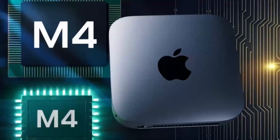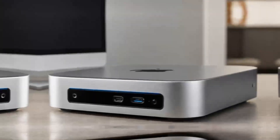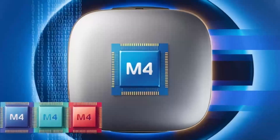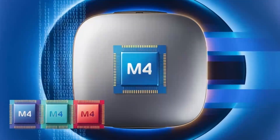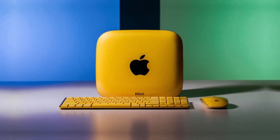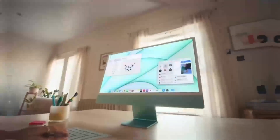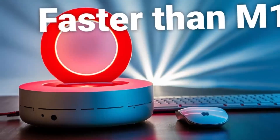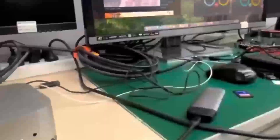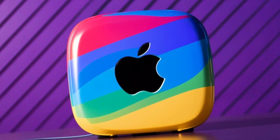Both systems also have their strengths when it comes to storage. The Mac Mini M4's SSD offers read and write speeds of up to 3,000MB per second, while our gaming PC uses a 1TB NVMe SSD with speeds of up to 5,000MB per second. In terms of RAM, the gaming PC takes the lead with 32GB of DDR4 memory, while the Mac Mini M4 maxes out at 24GB.